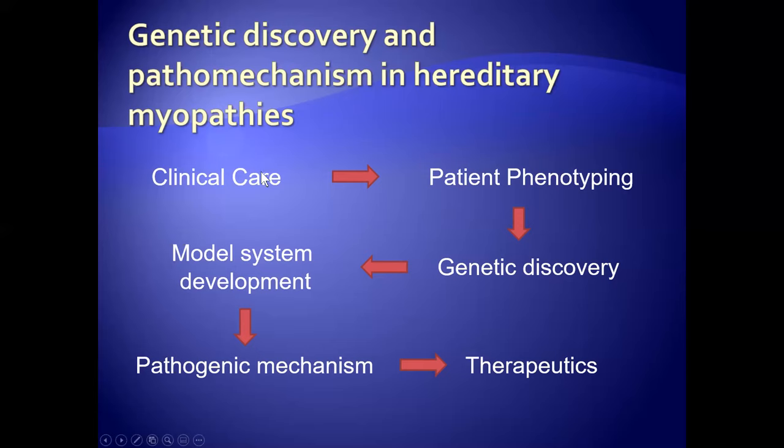I want to pick up where Drew left off. I call this the maze to therapeutics — we move from clinical care to patient understanding with phenotyping, genetic discovery, through the pathogenic mechanism, and ultimately therapeutics. But this is really a huge hurdle, and it can often take several years, if not decades. We identified some pathogenic mechanisms and targets, and the next step is to get to therapeutics. But it became clear that another parallel path of discovery was really needed.